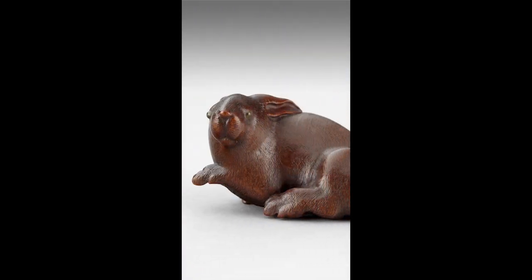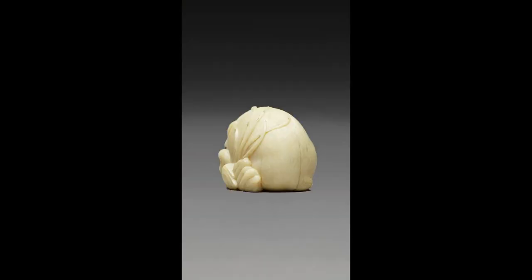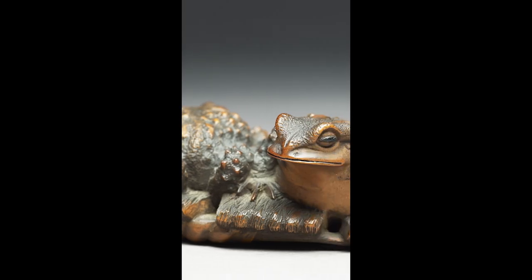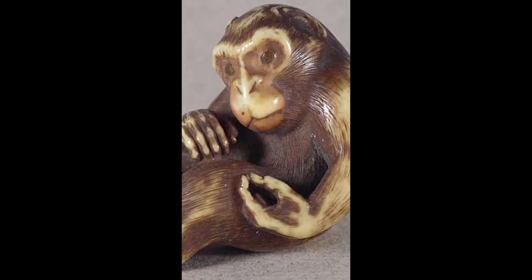And we've got animals you can wear. These are netsuke — Japanese toggles used to fasten a little container called an inro to the sash of a kimono. Each of these tiny creatures is hardly longer than your thumb.